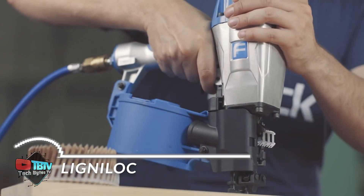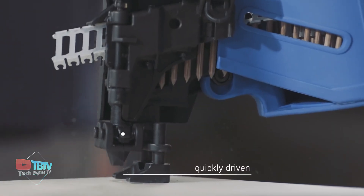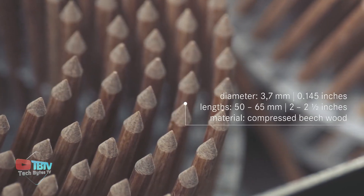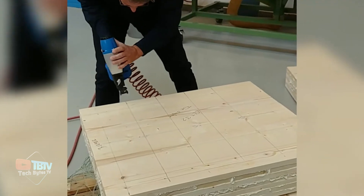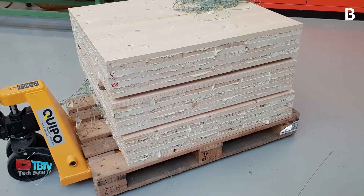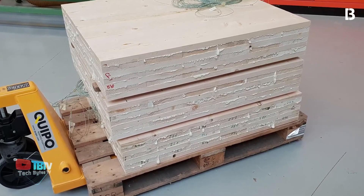If you want a nail without compromising the aesthetics of wood, you can work with Lignaloc. The geniuses behind these nails have revolutionized the field. These nails aren't made of metal, but of wood, making it easier to renovate wooden objects in your home, such as chairs, furniture, and even tables.